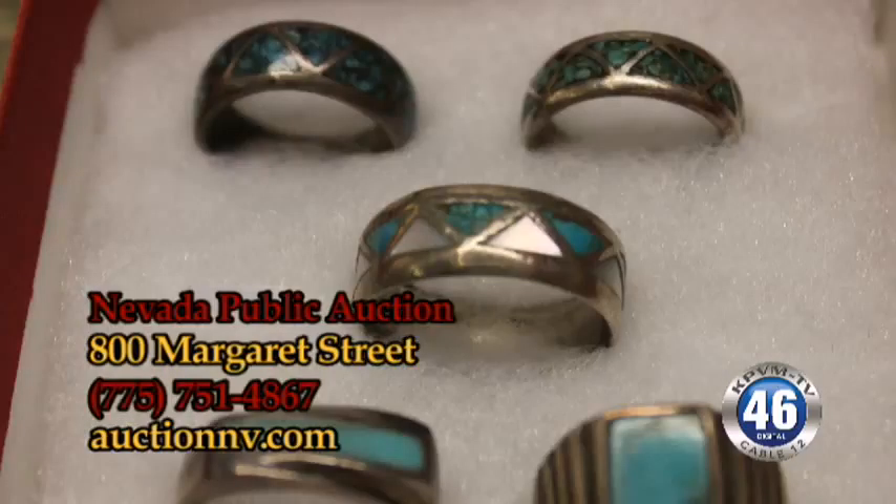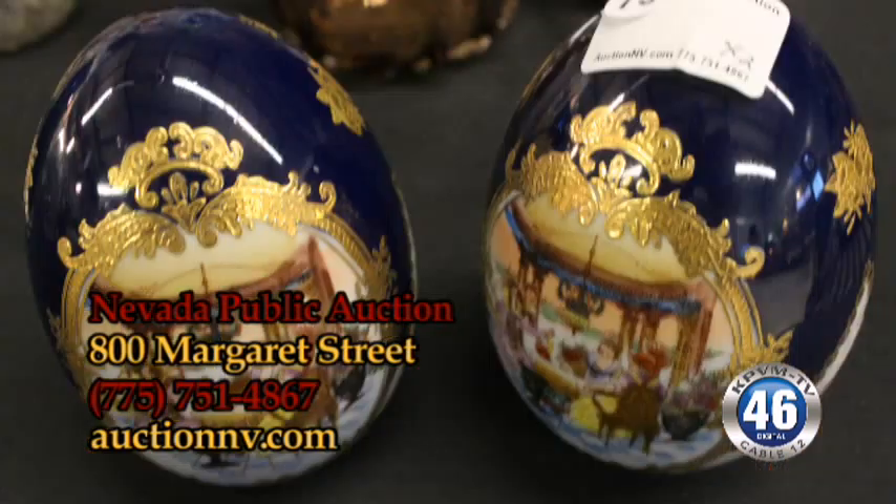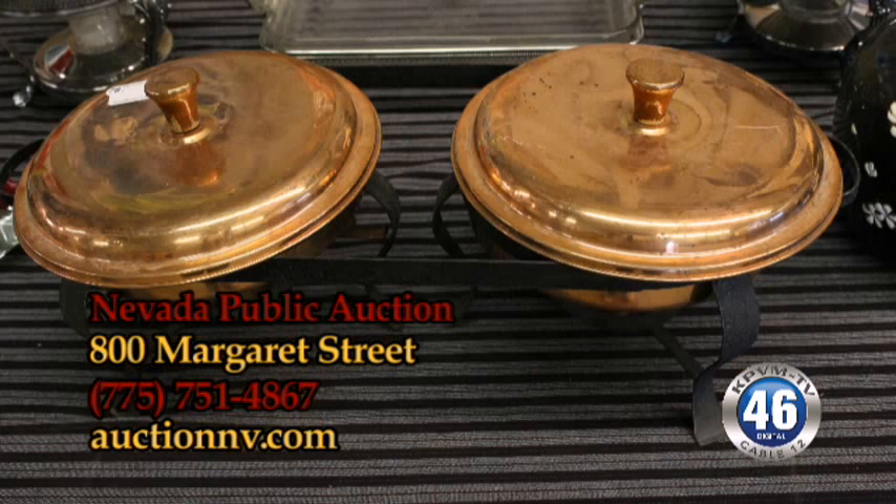Our website is auctionenvy.com. Give us a call at 751-4867. The auction starts at noon on Saturday, but we open our doors at 9 a.m. so you can come down early and take a look at all the good stuff. If you don't preview, you're going to miss out on some of those hidden treasures in these boxes behind me.